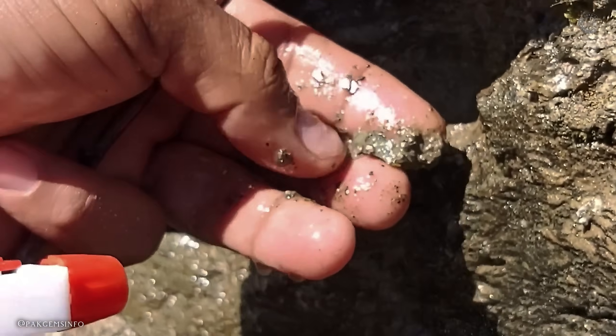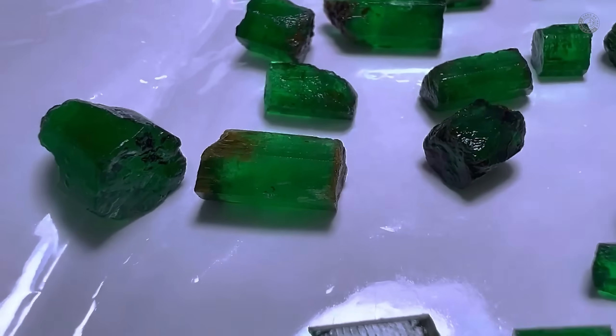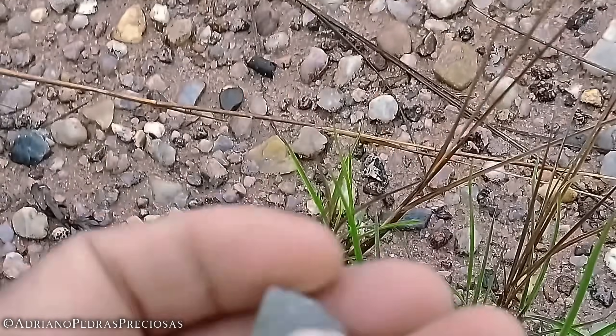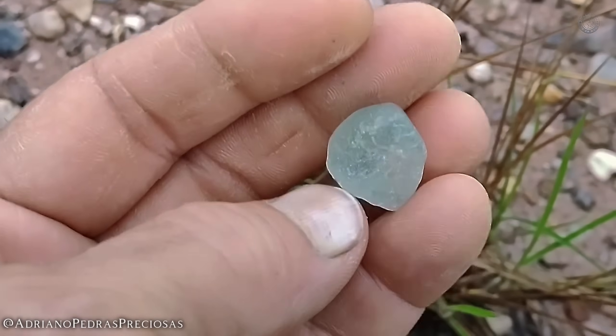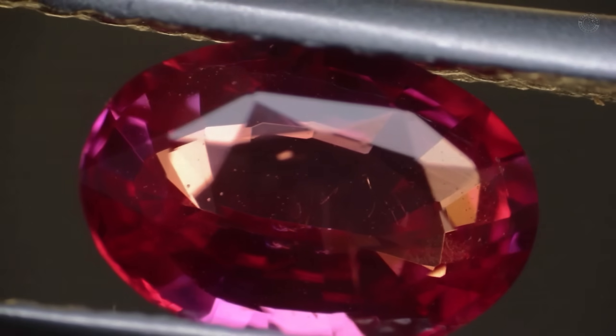I also recommend watching the video now appearing on your screen, where we showcase the main gemstones you can find in rivers. This information applies to waterfalls, streams, small creeks, and even beach sands. Thanks for liking and subscribing to the channel. Good luck, Gem Hunter!